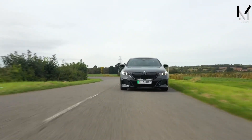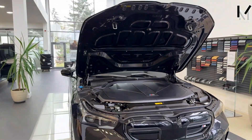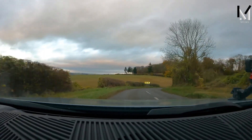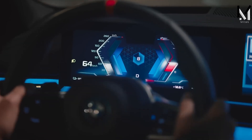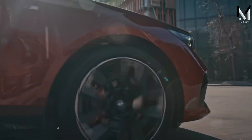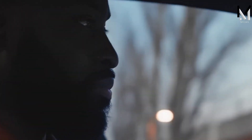The most impressive thing about the i5 M60 is its performance. It has two highly integrated electric motor units in the front and rear axles that together produce 442 kW, or 601 horsepower, making it the highest-level model of the BMW 5 Series. It accelerates from 0 to 100 km/h (62 mph) in just 3.5 seconds, and has a maximum speed of 250 km/h (155 mph). It also has a range of between 455 and 516 km (283 to 321 miles) according to the WLTP cycle. The i5 M60 can be charged at home or at public charging stations using the SAE Combo plug type, and supports fast charging that can fill 80% of the battery in about 30 minutes.